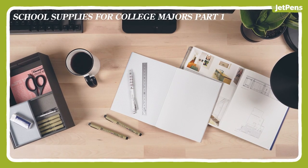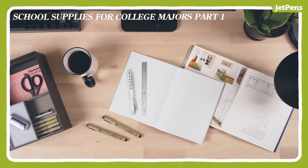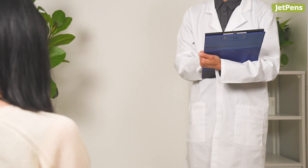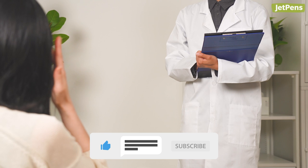In part one, we picked six college majors and came up with school supplies we'd recommend to them. Today, we're bringing you six more majors and presenting their stationery essentials. If you want more videos like this, remember to like, comment, and subscribe to our channel.